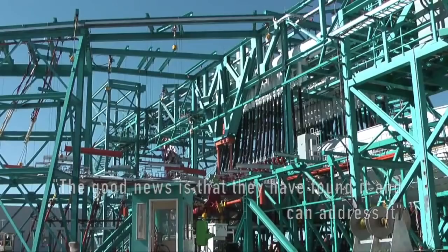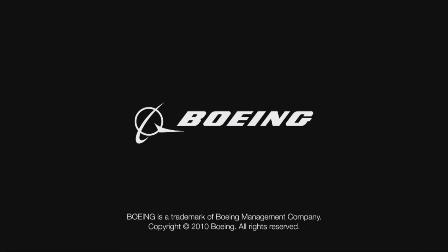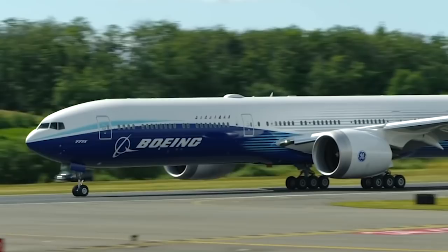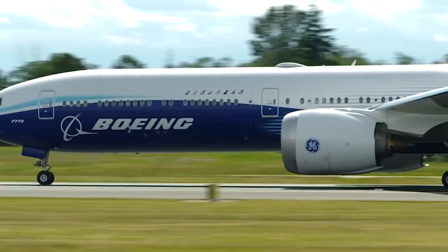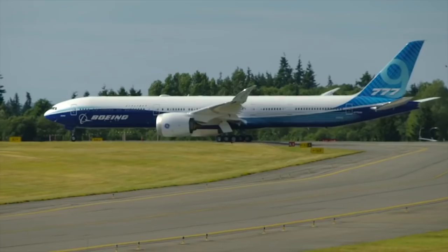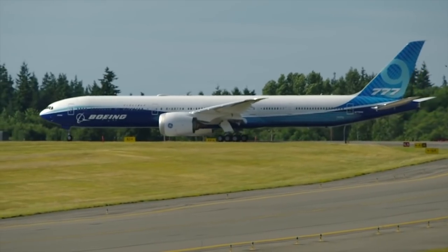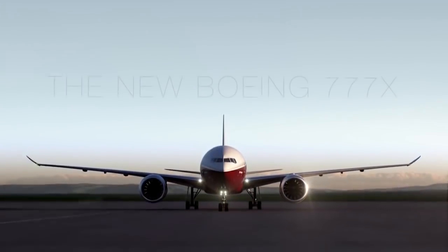The FAA engineer also said, quote, the good news is that they have found it and can address it. Hence, Boeing isn't planning changes to the first flight schedule for now. What do you think of this news? It certainly came as a shock to me. Is Boeing also now rushing the 777X development? And will you still look forward to flying the 777X? Comment below.